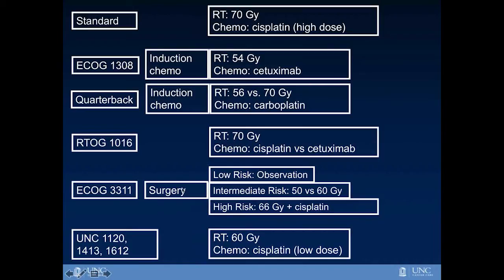The next major approach incorporates surgery — another trade-off. In this approach, surgery is performed first, and then depending on how it goes, you may not receive radiation or chemo, or you may receive radiation alone, or radiation and chemo. The trade-off is that we reduce radiation and chemo by adding surgery, though this may not represent much of a de-intensification in the end. At UNC and with our collaborators, we have led the effort in reducing both radiation and chemotherapy for HPV-associated head and neck cancer, which I'll discuss more shortly.